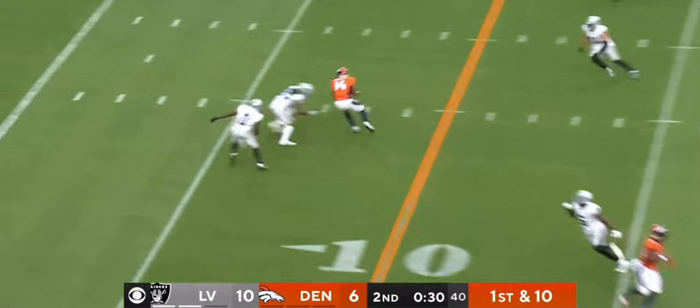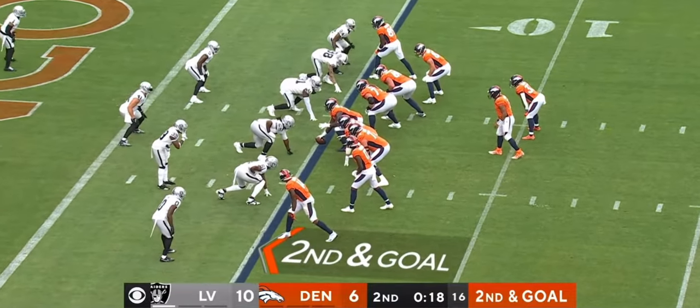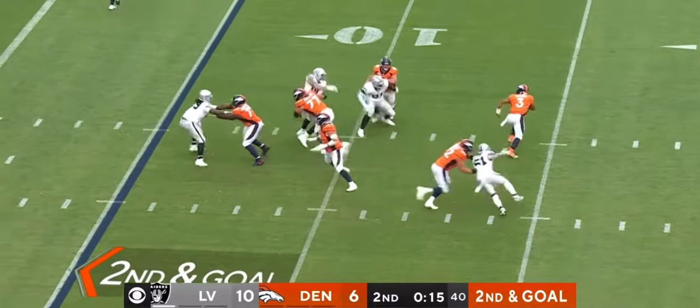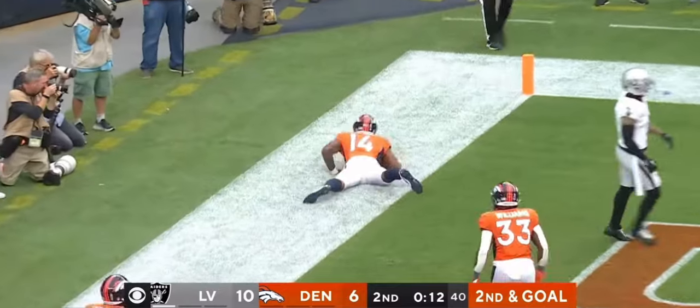Wilson looking to throw on first down, has Sutton through the middle. Look at all the space outside on the left of Sutton. On second and goal, Wilson looking to the back of the end zone, dancing around, pointing, throwing back in the end zone — touchdown, Broncos!